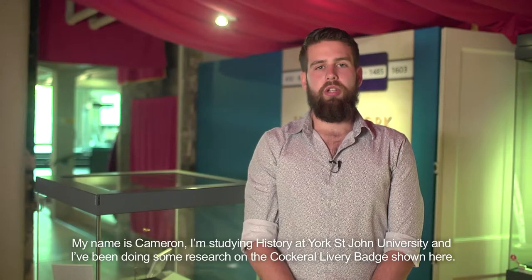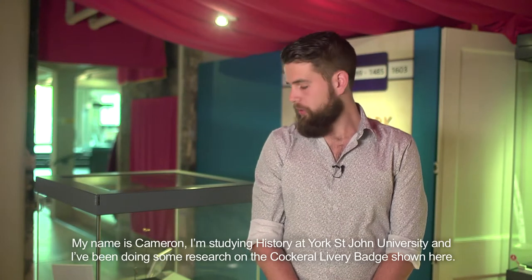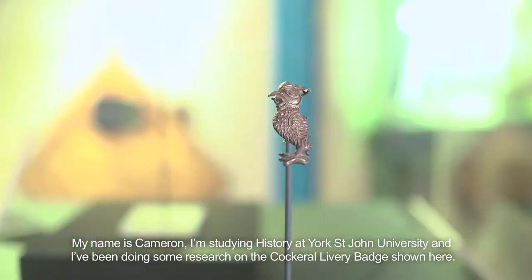My name's Cameron. I'm studying history at York St John University and I've been doing some research on the cockerel livery badge shown here.